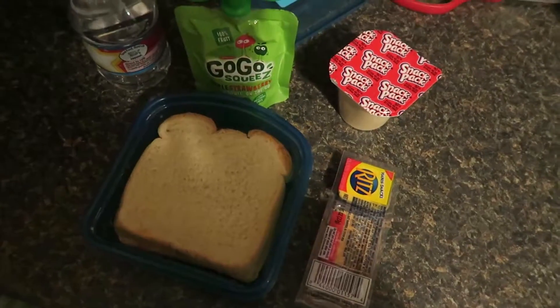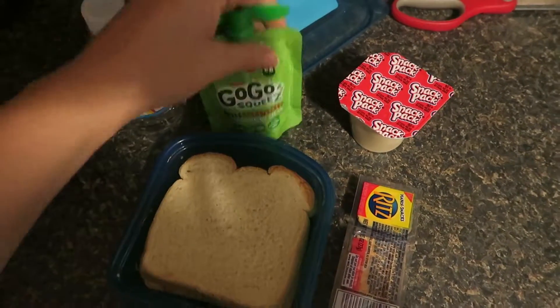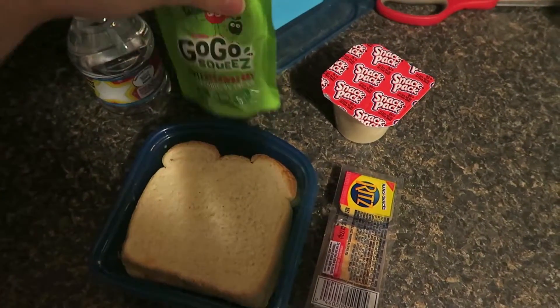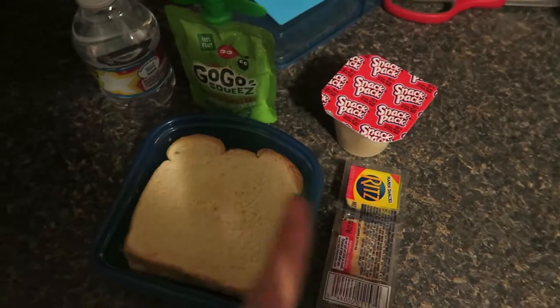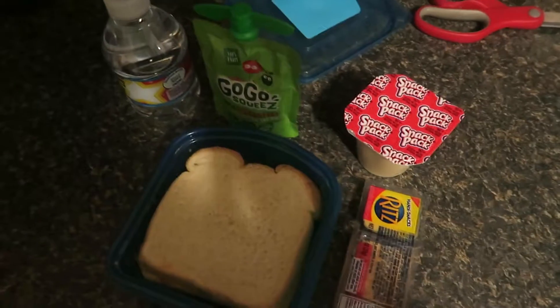Hey guys, here is Joey's lunch for Friday. So he has a water bottle, a go-go squeeze in apple strawberry, a vanilla pudding, Ritz crackers and cheese, and his favorite peanut butter and jelly sandwich.